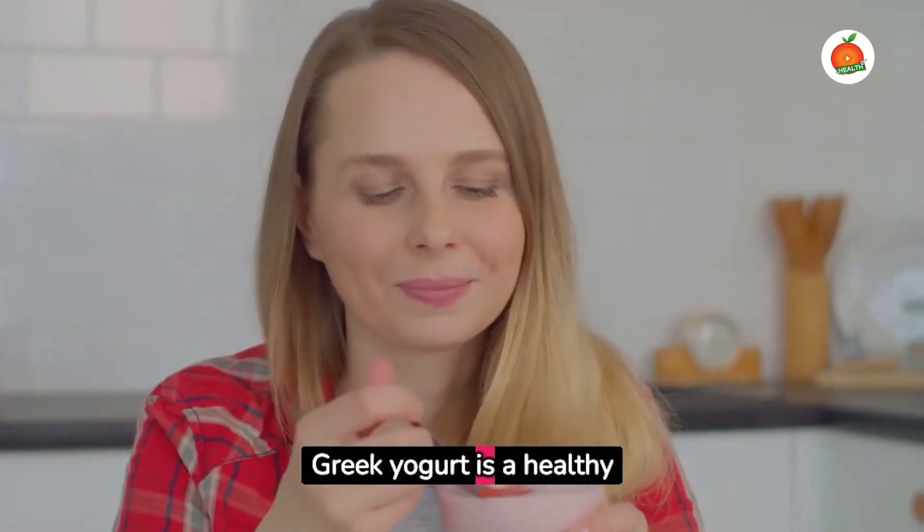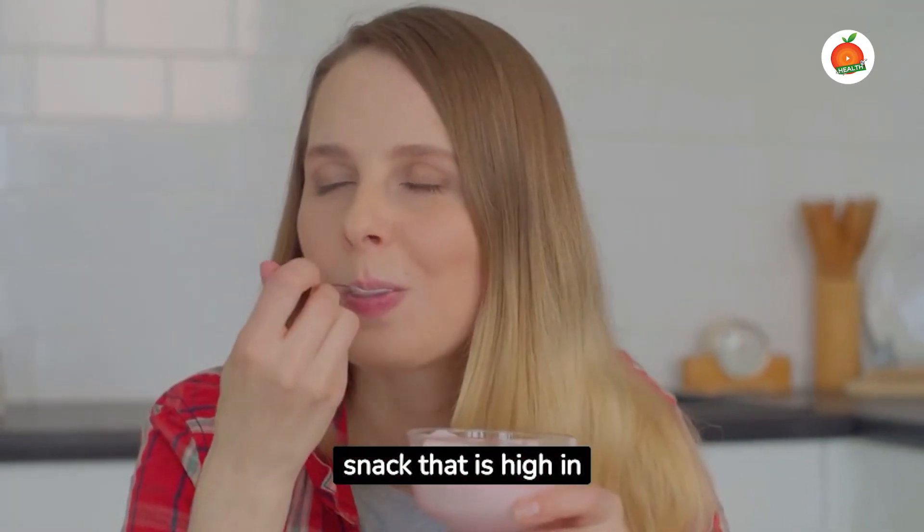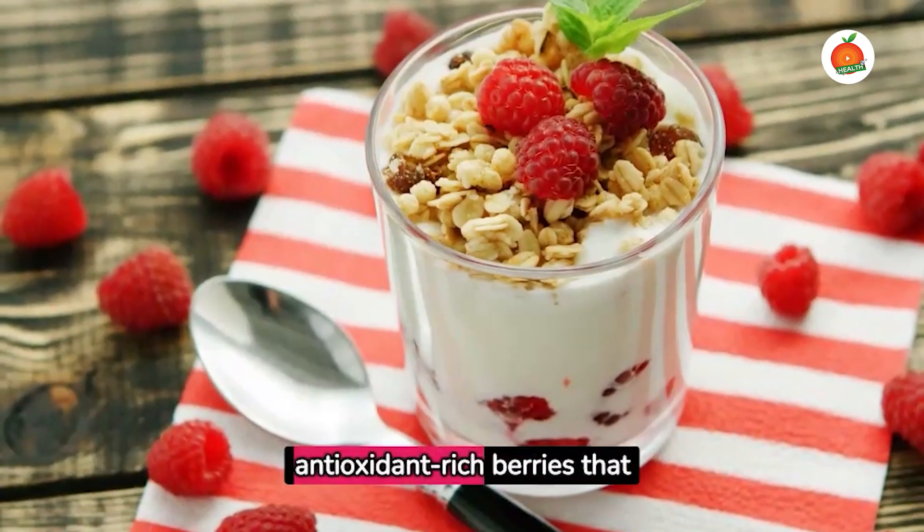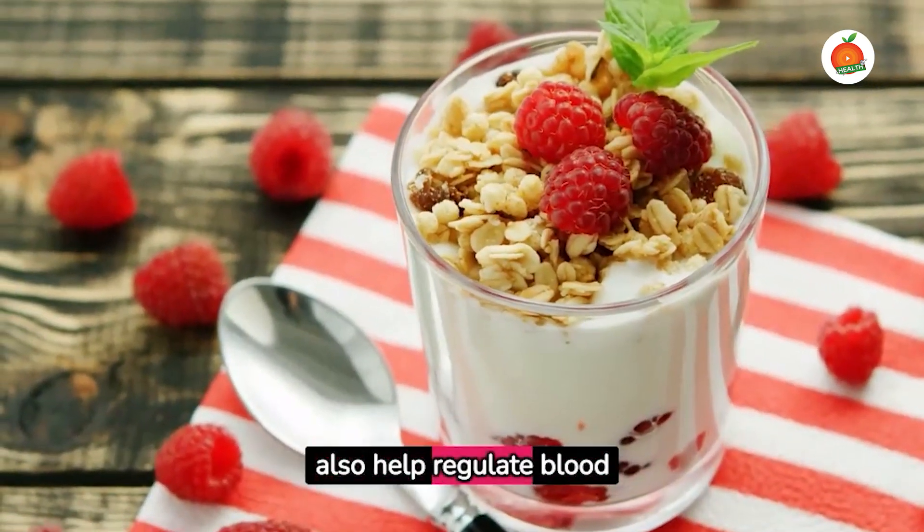Greek yogurt is a healthy snack that is high in protein and low in sugars. Top it with a handful of antioxidant-rich berries that also help regulate blood sugar.